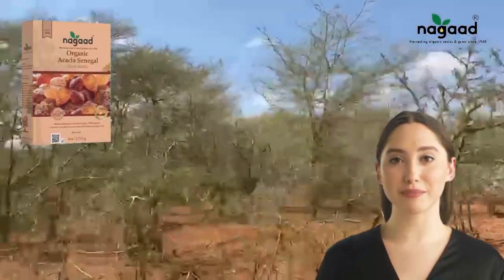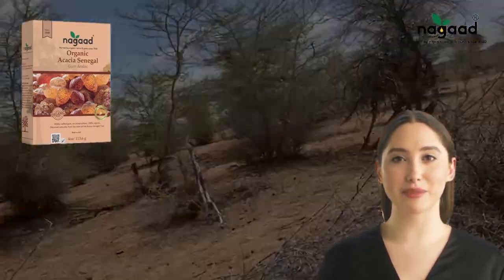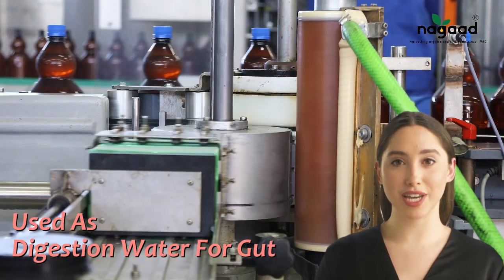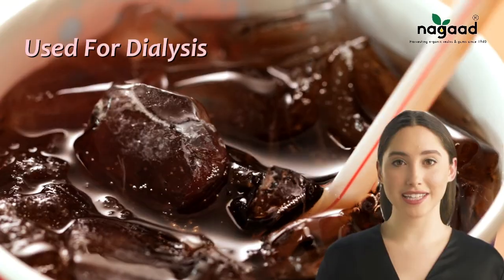For centuries, these golden beads have emerged as irreplaceable gems across a variety of industries, including food and beverage, pharmaceuticals, and cosmetics, for their unique properties such as thickening, stabilizing, and emulsifying, without any side effect on the texture, color, and behavior of the product. World-renowned soft drinks use gum arabic in their products, considering it the gold standard for emulsification and to encapsulate the flavor.